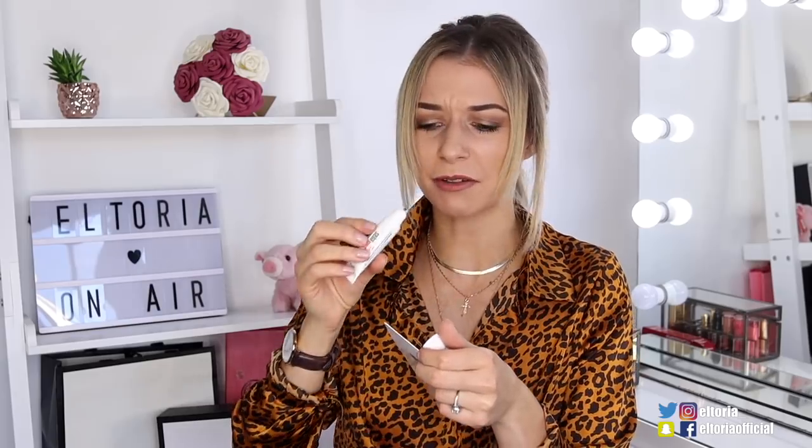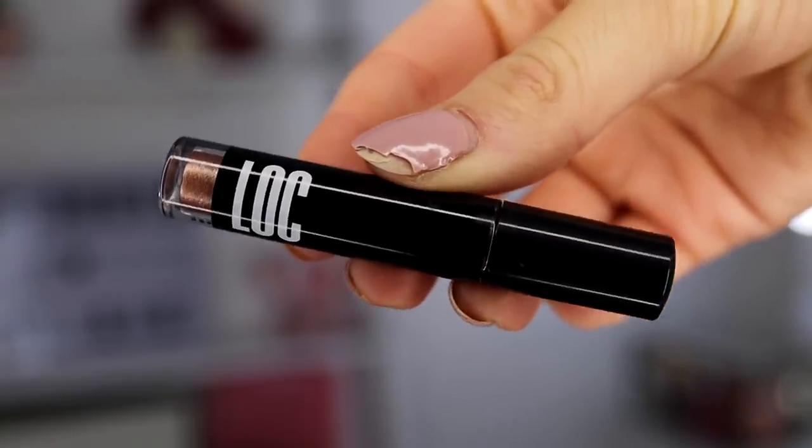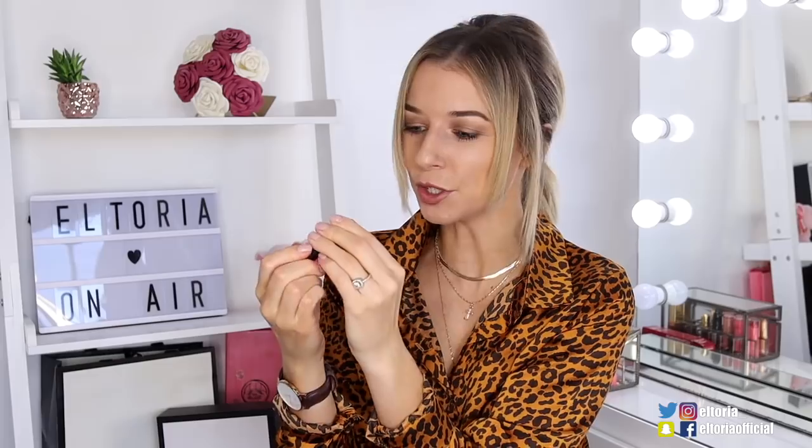Oh gosh, it smells like a hospital — so it must be good, right? Next we've got a Luk product — a liquid shimmer shadow in a beautiful rose gold color called 'Eclipse.' It looks like a lip gloss. The pigmentation is beautiful on this — I'd say it's more of a copper rose gold rather than a pink rose gold.